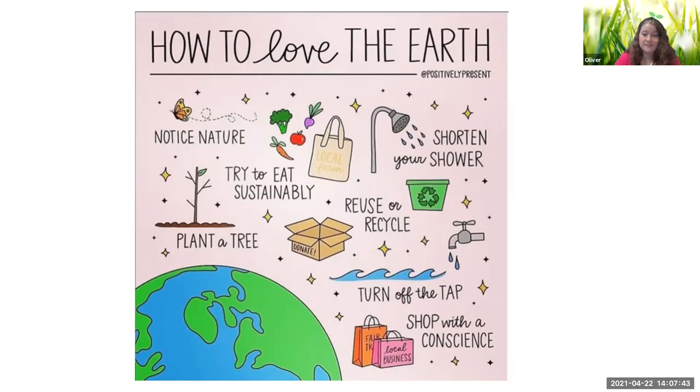Did you know that instead of taking a plastic bag, which is made of oil — a harmful substance for the earth — you could reuse a bag or take a cloth bag to the store? Something small you can do to help: maybe you ride your bike or walk instead of taking the car. All these little things add up.